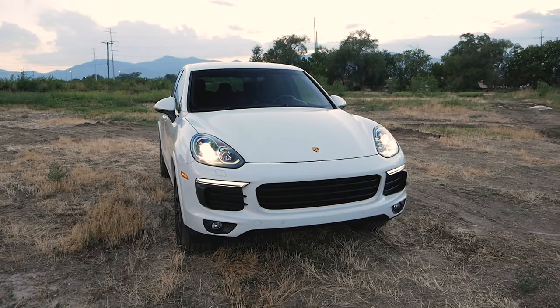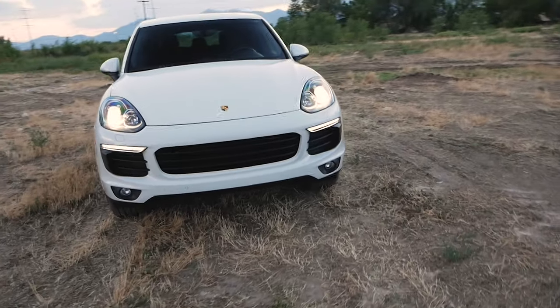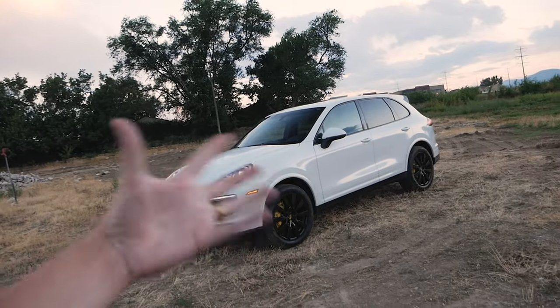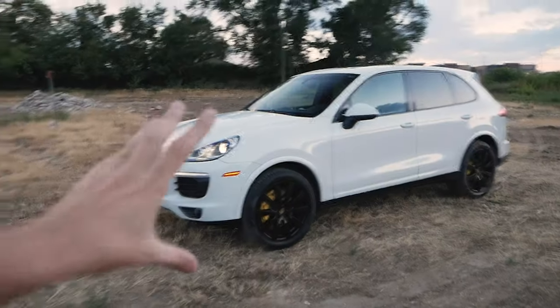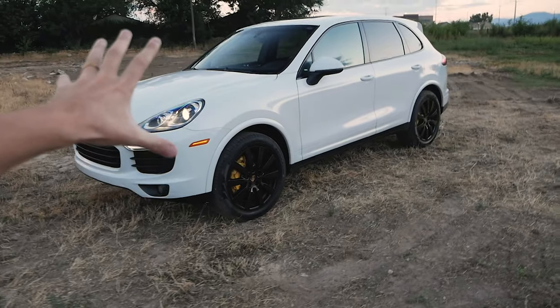I dropped off the Bronco a couple days ago but right now I have a Porsche Cayenne, and I've actually been thinking about getting one of these — this generation. I've been thinking about getting a Cayenne Turbo maybe as a single car. This is the car I'm driving for the next couple days. It's a base V6, platinum edition — I honestly don't even know what that means — but I really like it other than the lack of power. So guys, let me know what you think about this generation of Cayenne in the comments. Catch you guys in the next one!